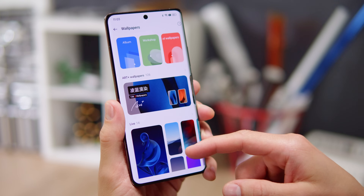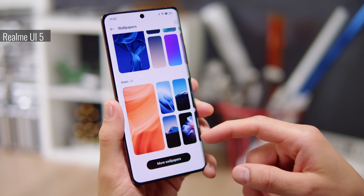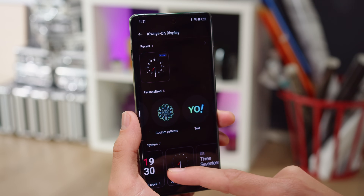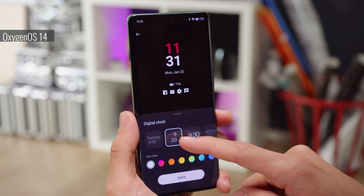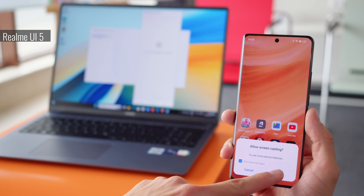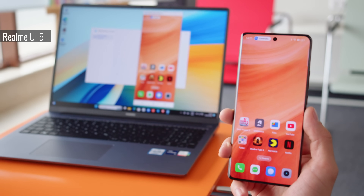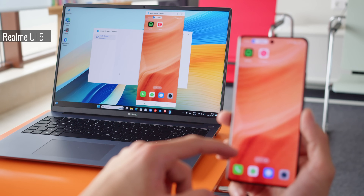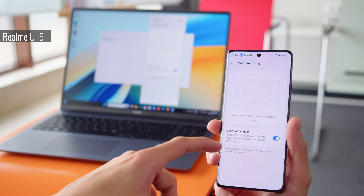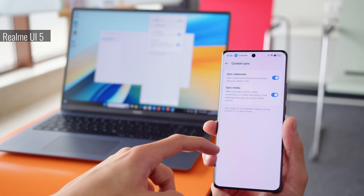Many of the UI elements are customizable. You get options including wallpapers, themes, icons, and fonts. And the always-on display offers a wide variety of customizations as well. Finally, you can connect your phone wirelessly to a PC or another Oppo, Realme, or OnePlus device. The connection is basically a screencast, with the option to share files. You don't get a full-screen, PC-like interface like Samsung's DeX.